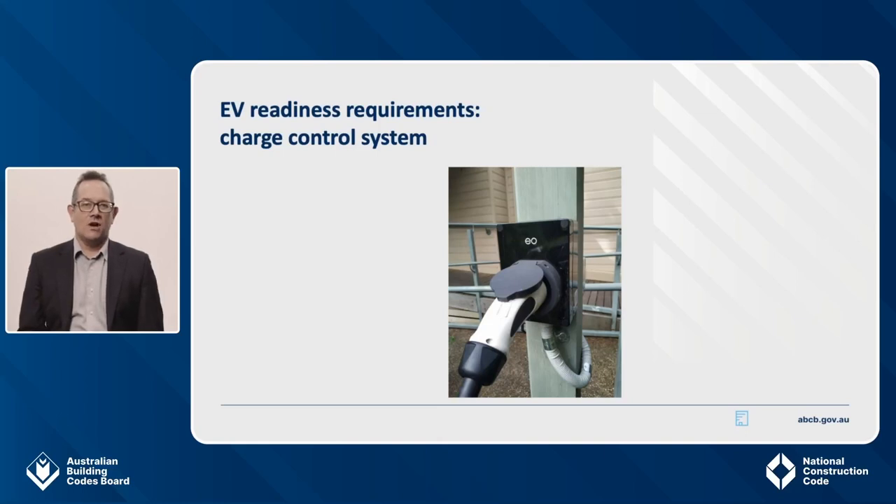The third key requirement relates to a charge control system with the ability to manage and control charging in response to total building demand. At the very basic level, this could be achieved with timers in the distribution board and metering and breakers upstream. This leaves room for a smart system to be deployed over the top at a later date. The concept of load management is central to the measures — it keeps the cost down by reducing or avoiding the need to upgrade the network connection.